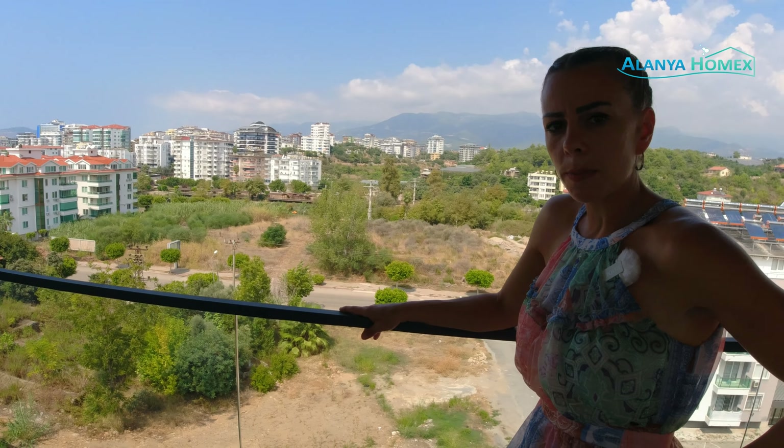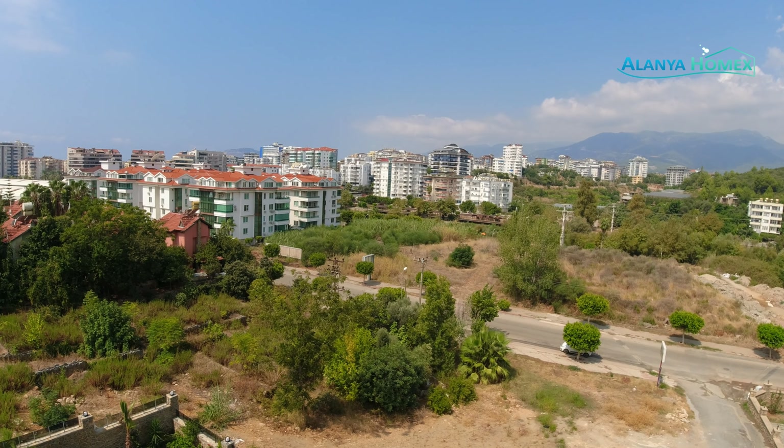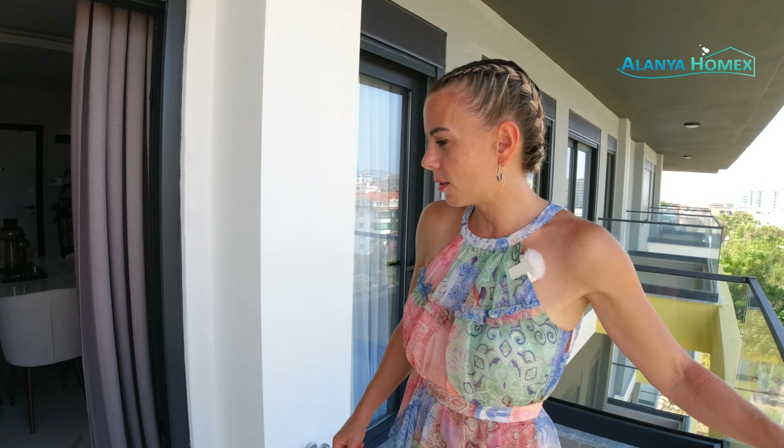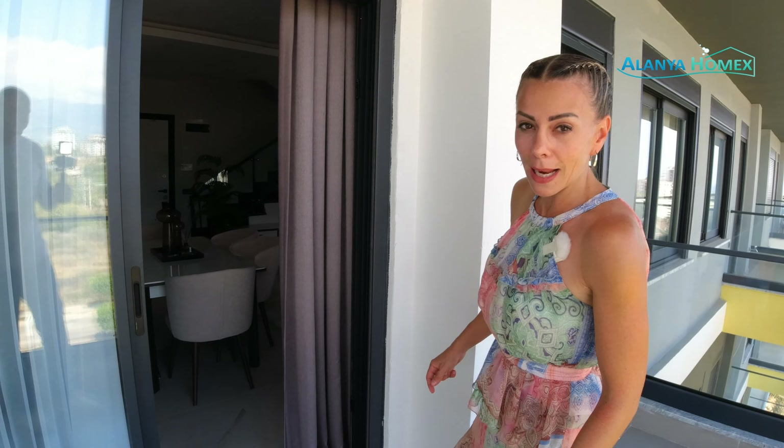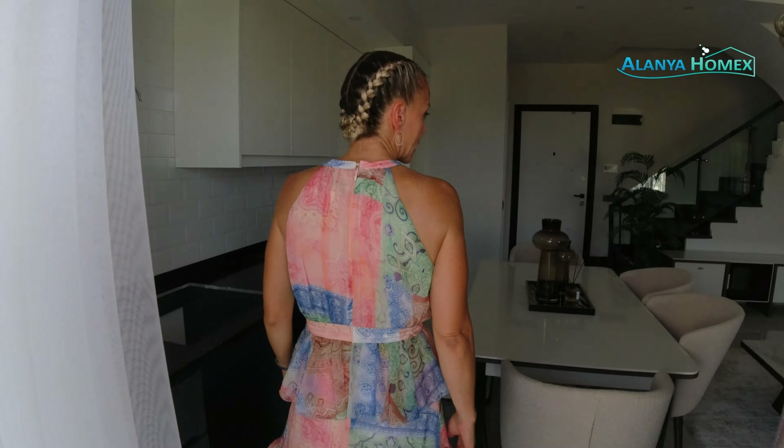Und dann hat man hier natürlich den Ausblick. Da vorne, wo ihr jetzt zum Beispiel diese kleinen Häuschen seht, da ist der Dimtschai. Für alle geografischen und erdkundetechnischen Auskünfte bin ich fehl am Platz, aber das ist ja nicht schlimm. Auf jeden Fall läuft da ein Fluss durch und das ist ganz schön.